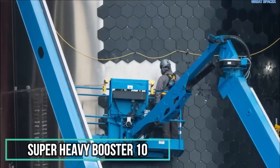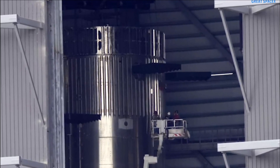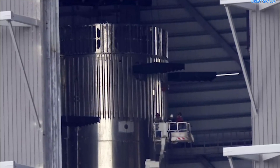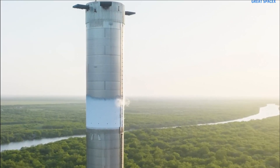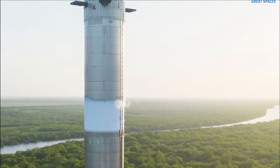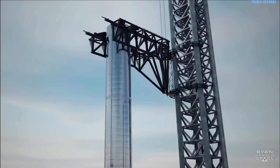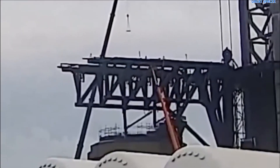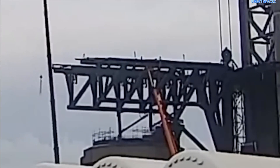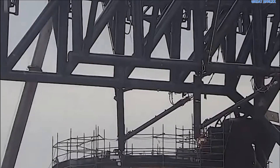Let's begin with the Super Heavy Booster 10, the powerhouse that will propel Starship's upper stage into the sky. This booster has had quite the journey so far. First, let's rewind to July 2022, when Booster 10 was first spotted. A year later, it underwent cryogenic testing at Massey's test site, which involves subjecting the booster to extreme cold temperatures. After surviving four rounds of cryogenic testing, it was time for engine installation in the megabay.